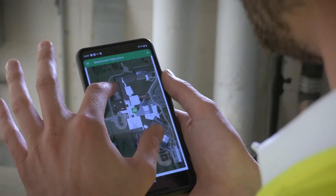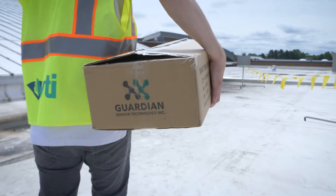This system can even send customized reminders about your roof's warranty, inspections, and sensor maintenance.